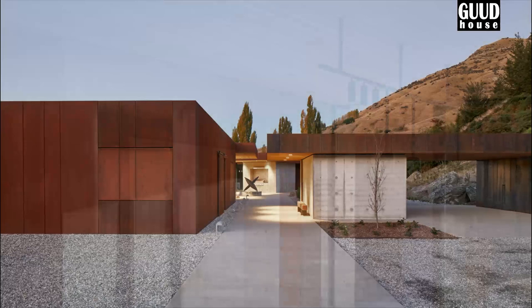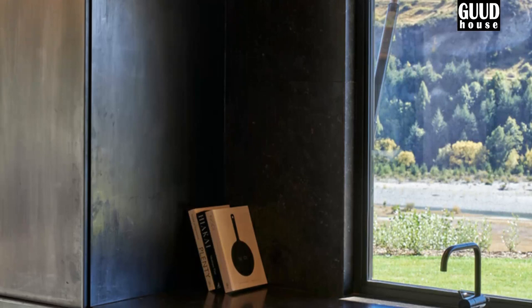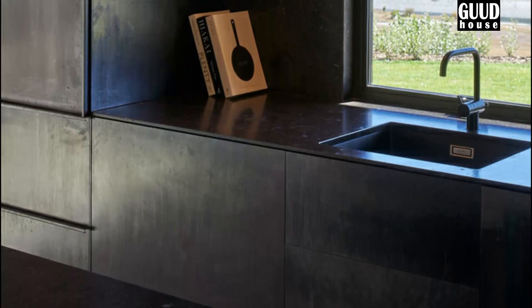The areas outside that link the pavilions are just as crucial as the structures themselves. Covered outdoor living spaces are crafted with sailing large timber and soffits where clients can enjoy the scenery from their outdoor tables. The materials used are kept simple inside and out — corten steel, blackened steel joinery, natural concrete, and bands of large timber — chosen to help the house blend in with the surrounding landscape.